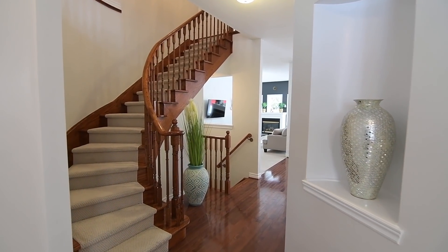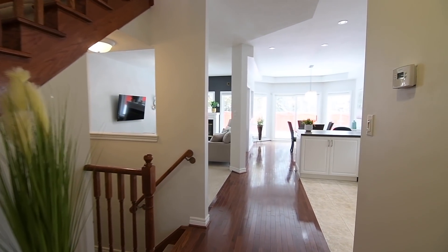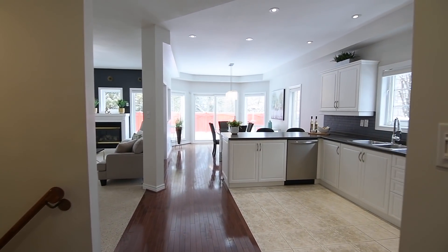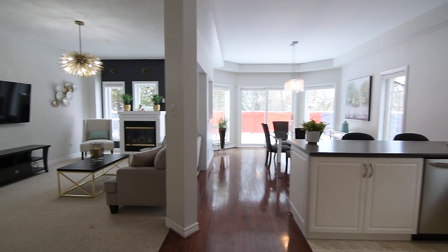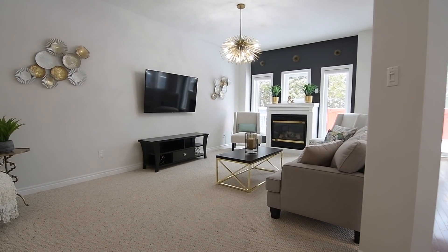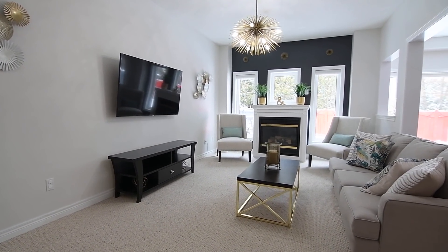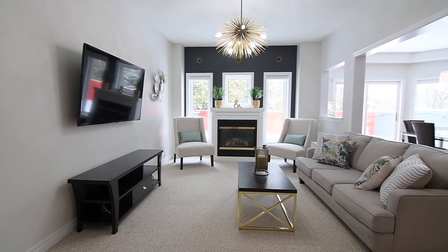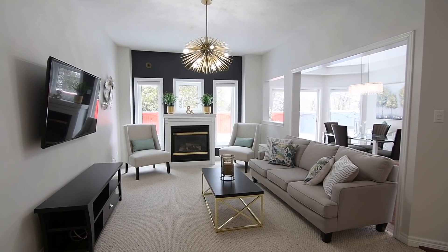Beyond the spacious tiled foyer is a bright and open-concept main level with large principal rooms, including a generously-sized living room that has plenty of space for entertaining and can accommodate separate sitting areas. Surrounding the gas fireplace and its mantel are three windows with outdoor views. Broadloom brings additional warmth and coziness to the room, while a modern chandelier casts an ambient glow throughout.